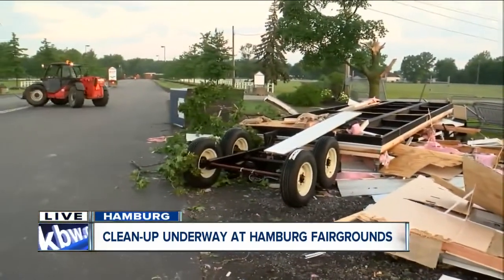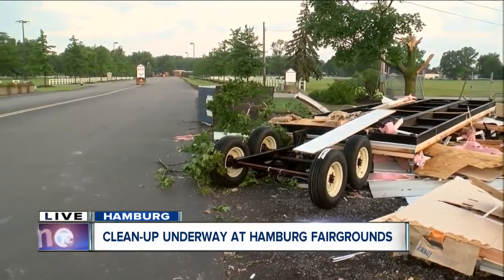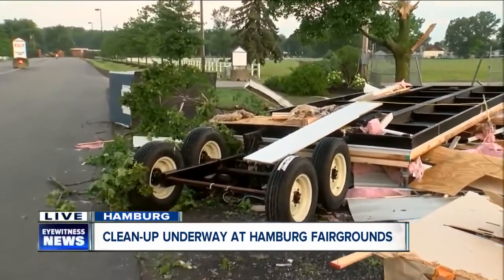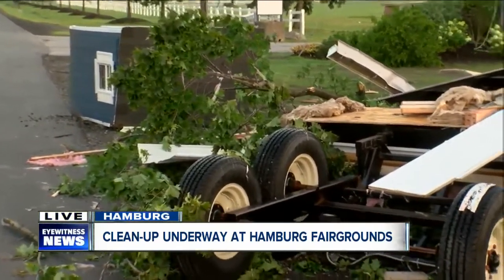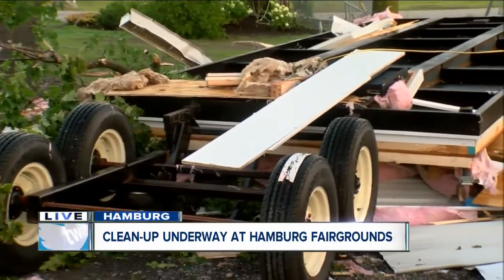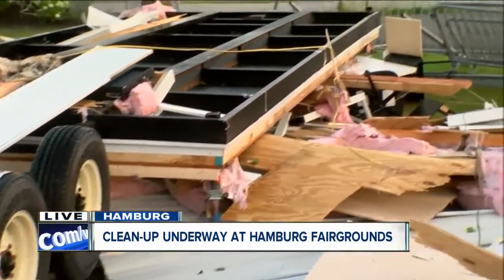The fairgrounds were in full setup mode yesterday when that tornado hit. Between the couple hundred full-time staff, seasonal employees, and contractors, people have been putting in countless hours to get the grounds ready for that most highly anticipated event of the year. County fair communications and PR manager Marty Benia says yesterday, luck was on their side.